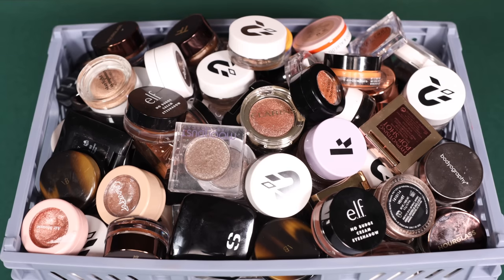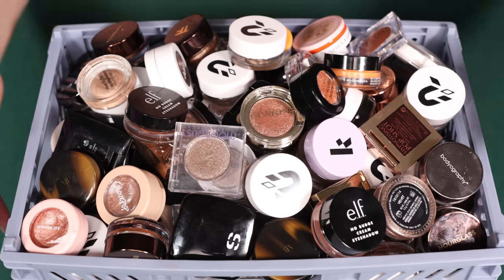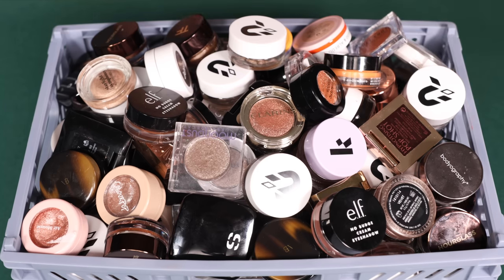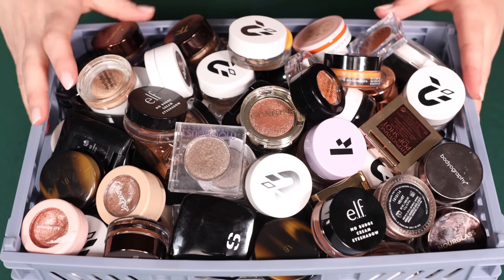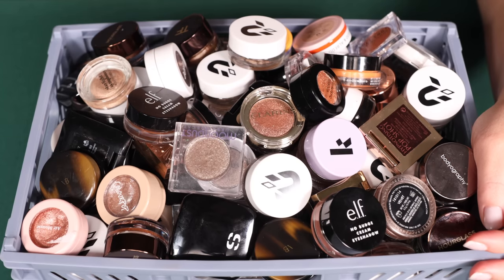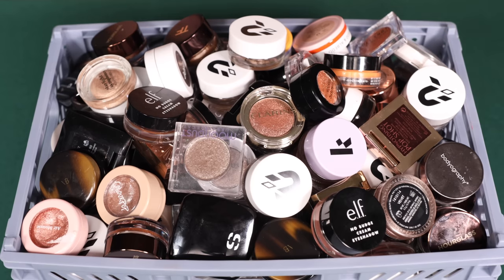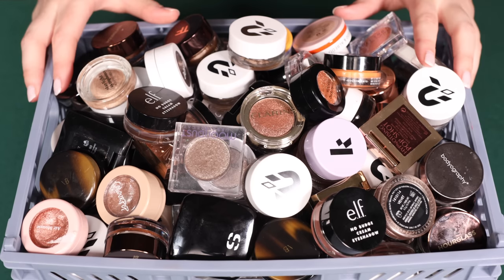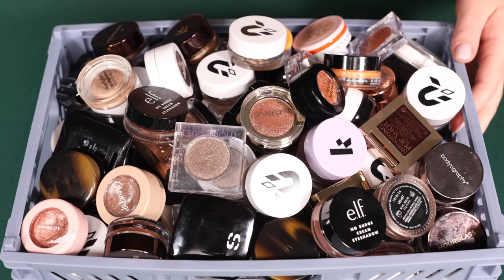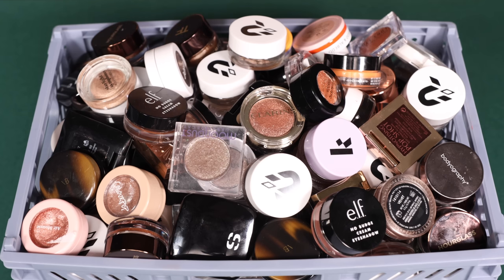I'm also going to be doing a little bit of a declutter with speed reviews of every single formula I've tried, because the reason I have so many is not just the love of makeup but the love of different formulas. Formulas are really what get me excited — it's a huge emphasis on my channel. If you're excited about that, make sure to subscribe, and if you're a fan of these big collection-style videos, give this a thumbs up.